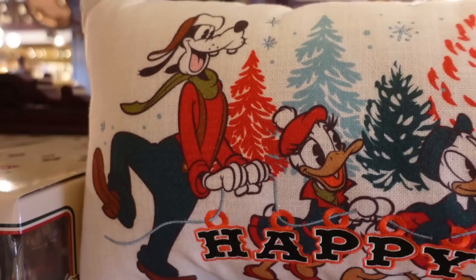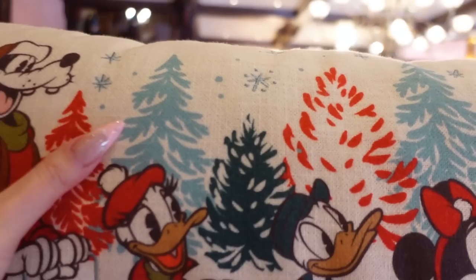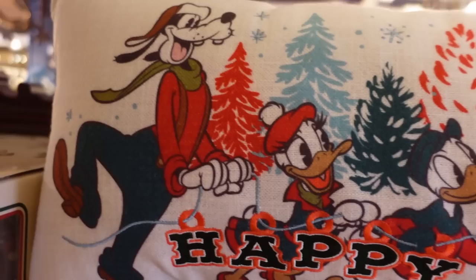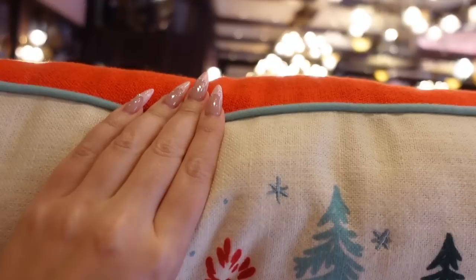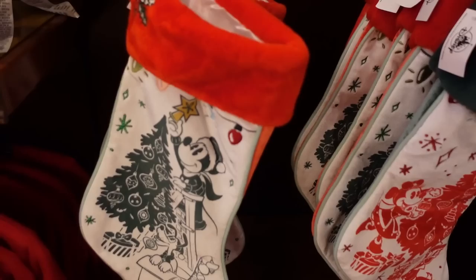I pulled the throw pillow up so I could get a better look at it, and it is very, very cute. It says 'Happy Holidays' across the bottom — that part is embroidered — but the characters and the artwork are printed on. The material is a loose weave like a canvas, but it's very soft, not burlap-y in any way. We have embroidered snowflakes, and Donald looks extra cute this year. On the back it has the same material in red with mint piping, and this is $40.